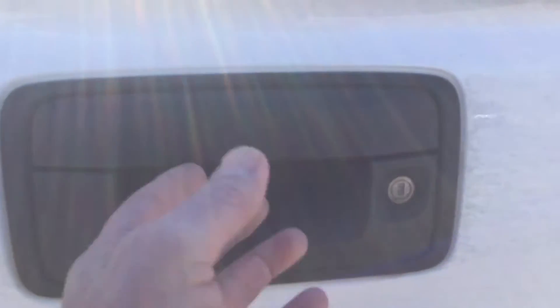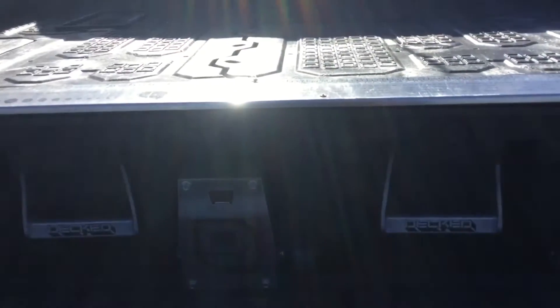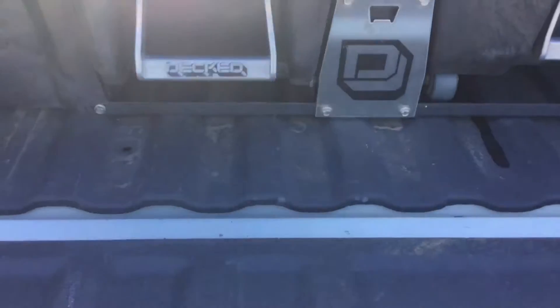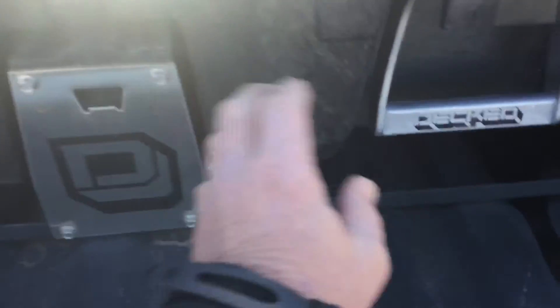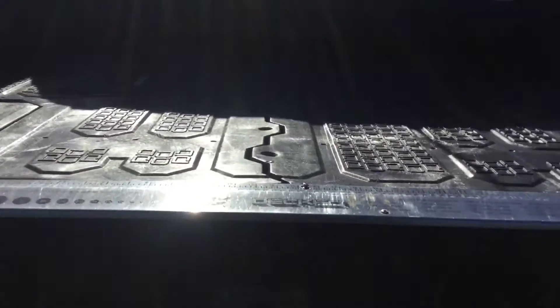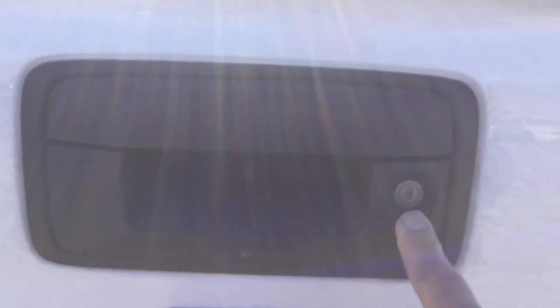Has a backup camera. There's a pretty unique little storage box back here which I think is really handy. It doesn't have locks on it, but when you close your tailgate and use your key to lock the tailgate, people can't get in and get your stuff.